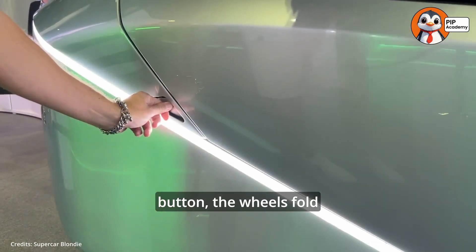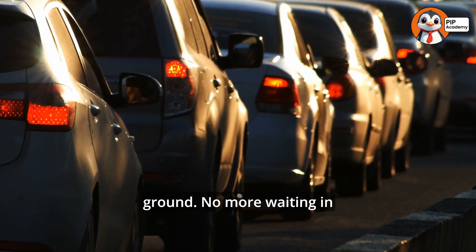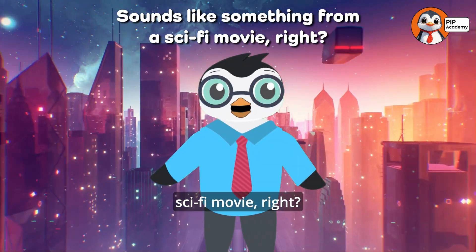You press a button, the wheels fold in, propellers spin up, and suddenly you're lifting off the ground. No more waiting in traffic, no more stoplights, just smooth flying all the way. Sounds like something from a sci-fi movie, right?